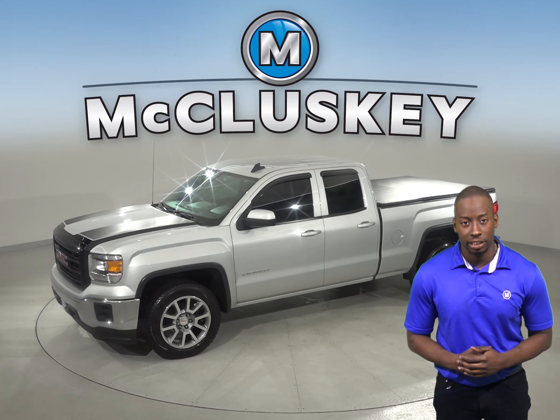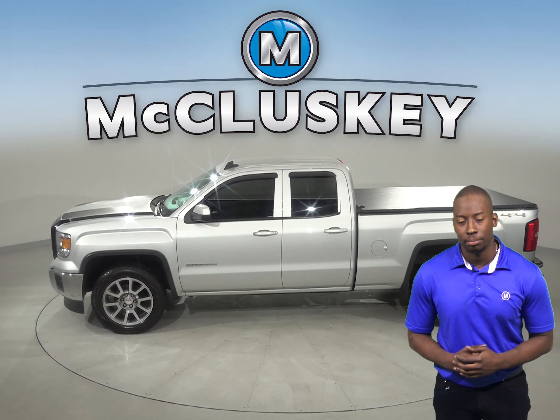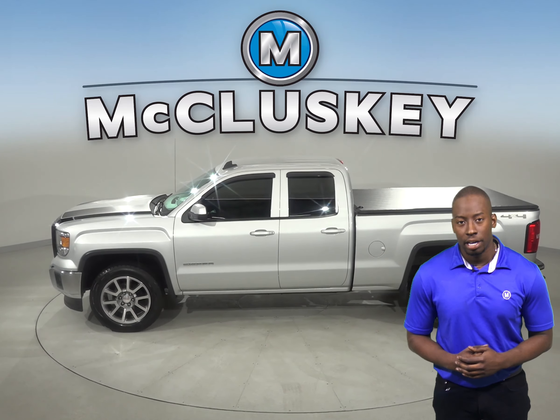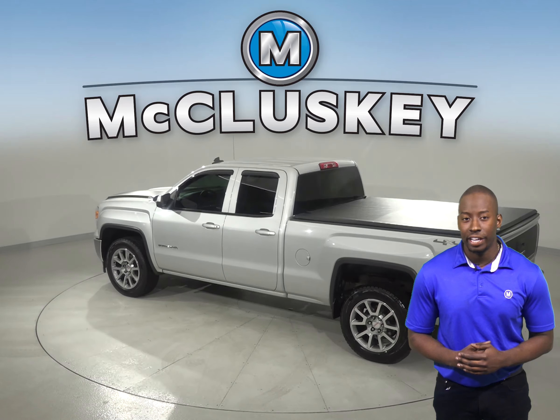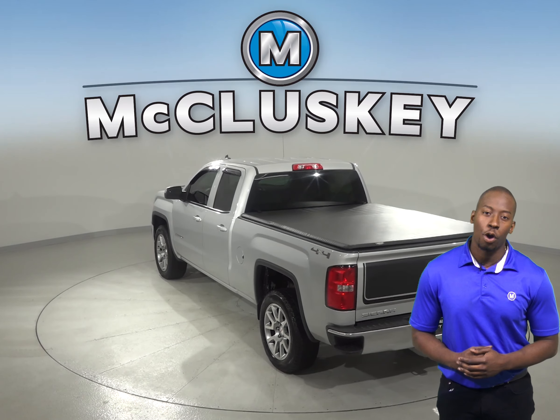This 2015 GMC Sierra has electronic stability control and a security system. It has about 81,000 miles on the odometer, and under the hood there is a V8 engine with a six-speed automatic electronic transmission with overdrive.